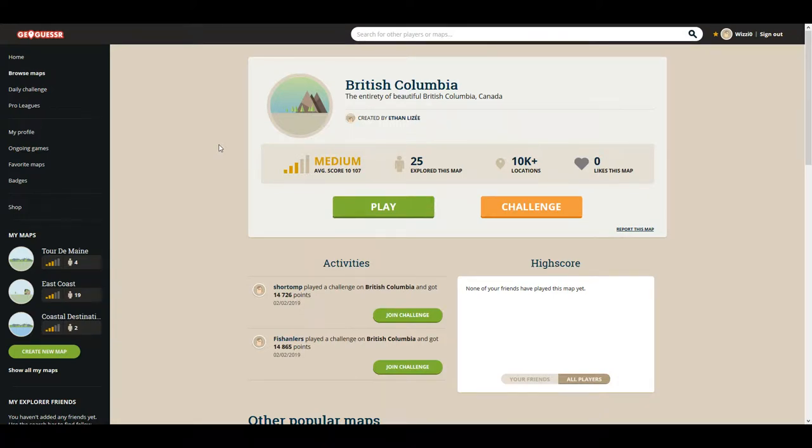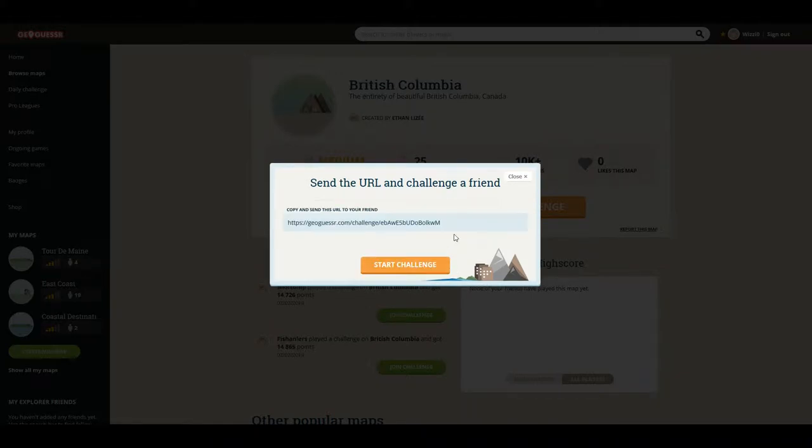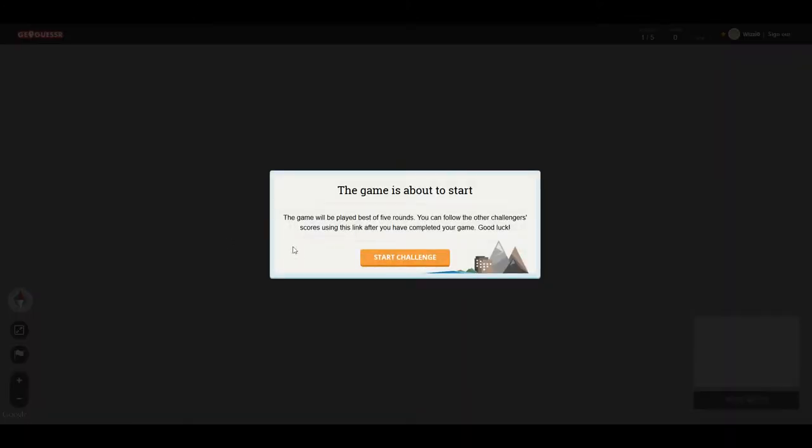Hello and welcome back to another episode of GeoGuessr. My name is WizzyZero, you can call me Wizzy, and today we are continuing with the Canadian provinces challenge. This week's province is British Columbia. This challenge is four minutes, as always, just like the states challenges. Let's get right into it.